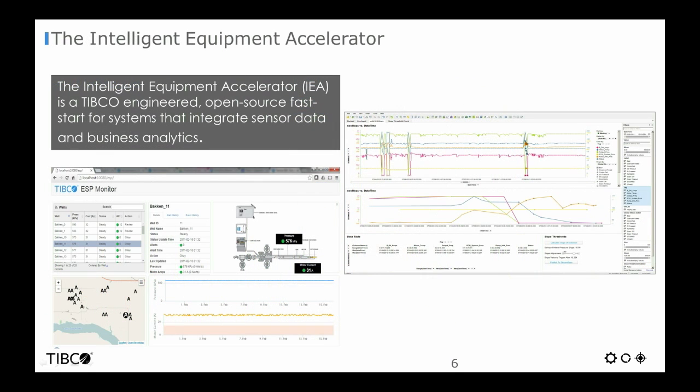It is with this type of data and volume in mind that TIBCO has created an intelligent equipment accelerator to provide a standardized, reusable, configuration-driven framework for integrating sensor data sources such as the ones mentioned previously with business analytics tools.